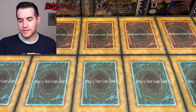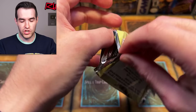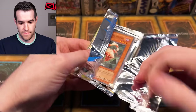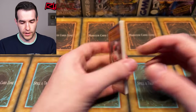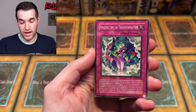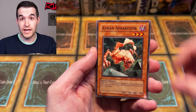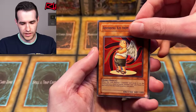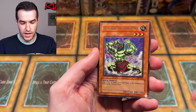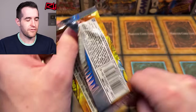Let's start off with a little appetizer - Ancient Sanctuary. Vintage opening. We have Ninjutsu Art, Arcane Archer of the Forest, Judgment of the Desert, Absorbed from the Sky, Goblin Thief, and Avatar of the Pot. Avatar of the Pot should have been in the pot collection - big gripe, Konami. Why was this not in the pot collection? Just imagine a little figure, that would have been amazing.